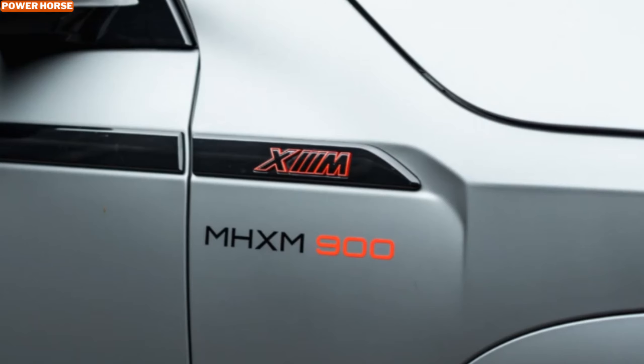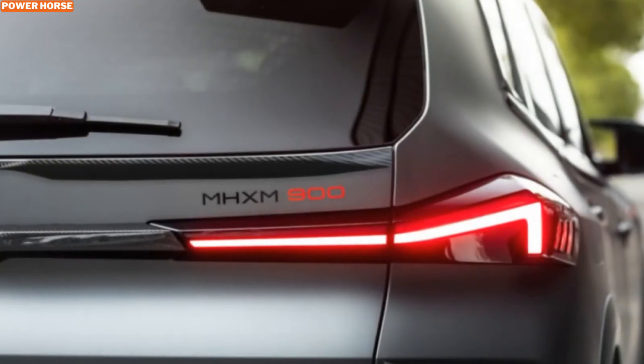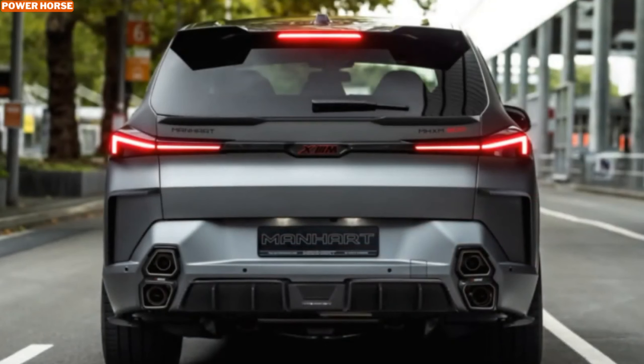Stepping inside the MHX M900, you'll notice that Manhart has added premium touches to match the aggressive exterior. The cabin is adorned with sleek carbon fiber accents that give it a racing-inspired feel. Every detail, from the seats to the dashboard, exudes luxury and performance. It's a perfect blend of comfort and high-tech features, offering a driving experience that's as thrilling as it is stylish.